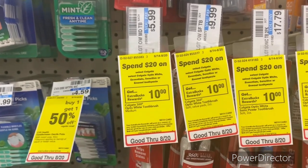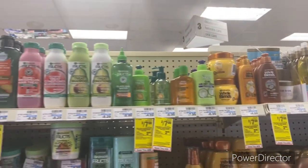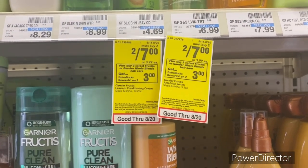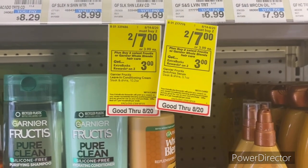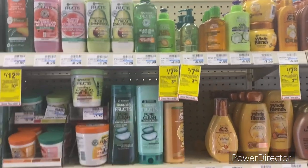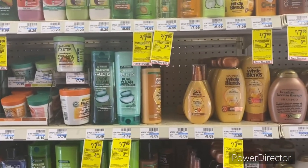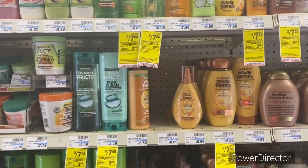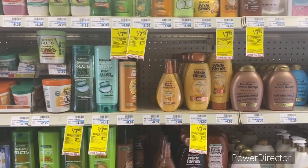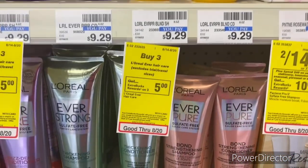Now let's jump into hair care deals. When you buy two select Garnier Fructis or Herbal Essence Go-to-Hold Blends hair care, earn back a $3 Extra Buck — limit of one. Pick up the Go-to-Hold Blends or Garnier Fructis priced at two for $7. There are no digitals available for these, but you'll pay $7, get back a $3 Extra Buck — final cost $4 or $2 each.